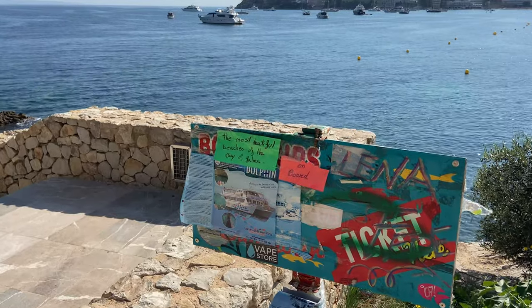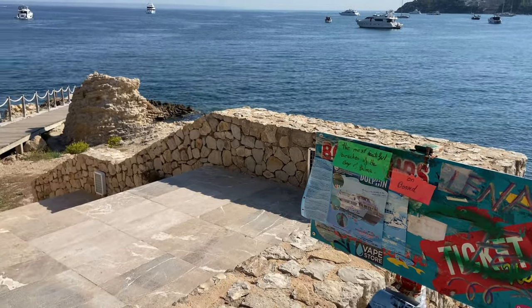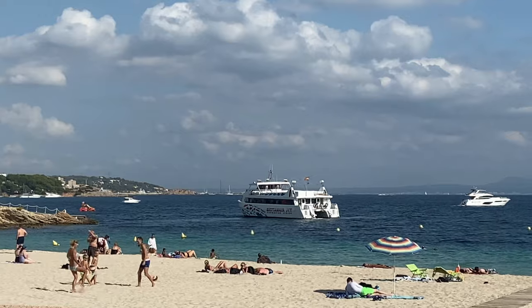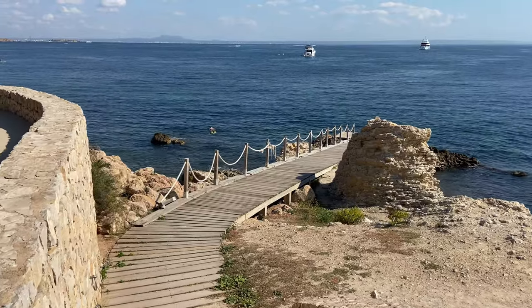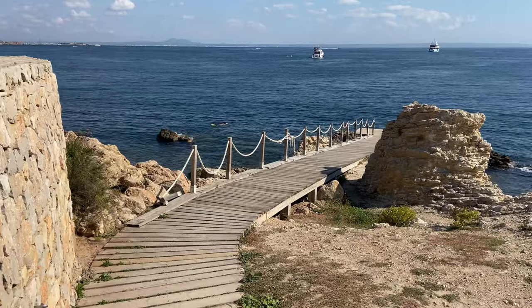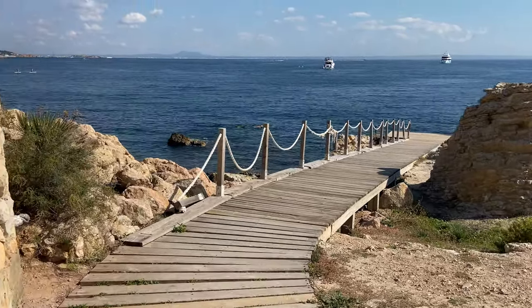There are some boat trips that you can pick up from Palma Nova itself, particularly if you book the dolphin excursion boat trip. There are various places where you can buy tickets for this catamaran tour along the coast. You just need to come up onto this walkway in between the two beaches and there's a little pier here which is where you will pick up your boat.